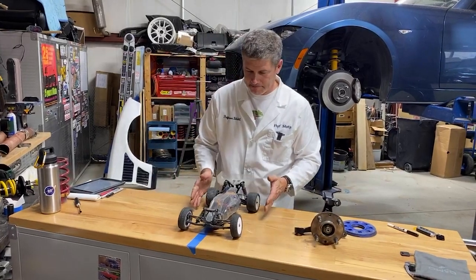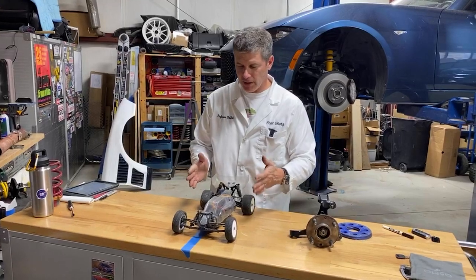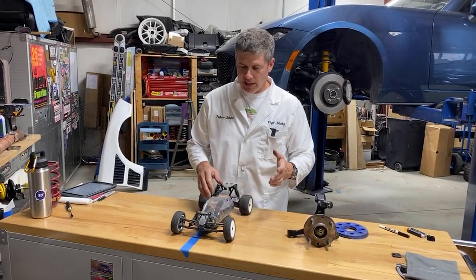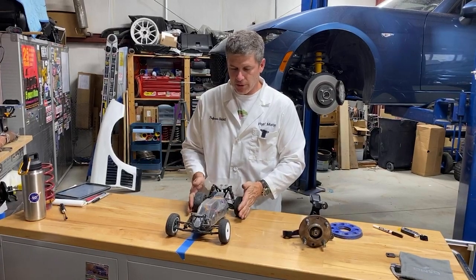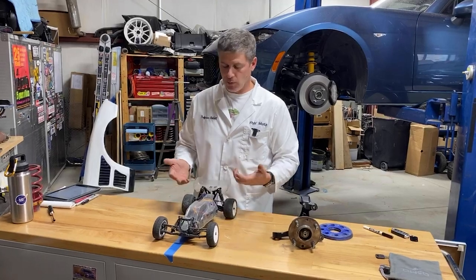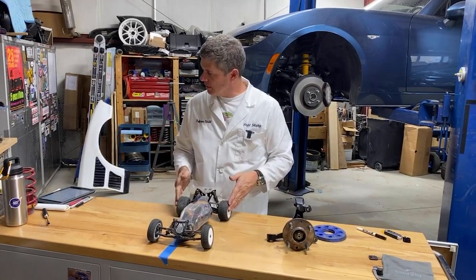Camber is a little harder to adjust at home because it generally interacts with some of the other settings on the car — unless you have, say, adjustable rear control arms, which give you the ability to adjust camber without changing anything else. But generally speaking, the more camber, the better for cornering ability — and that's why you can see it on Miatas.